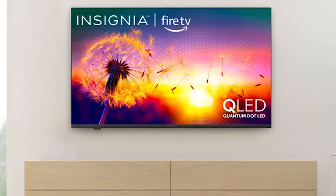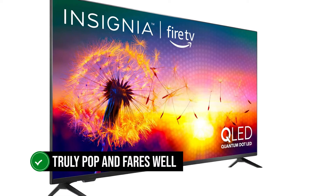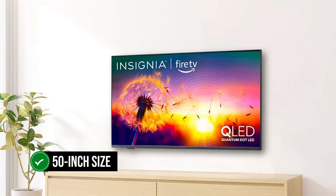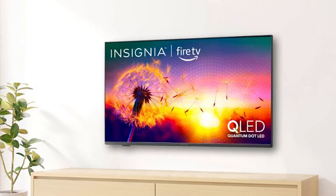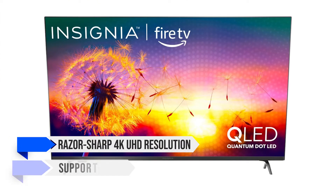QLED panels also improve both overall brightness and color brightness. It displays colors that truly pop and fares well even in brightly lit conditions. In terms of size, the F50 has a decent 50-inch size with extremely narrow bezels and a slight chin at the bottom. Alongside the QLED panel, the TV features a razor-sharp 4K UHD resolution and supports HDR10.